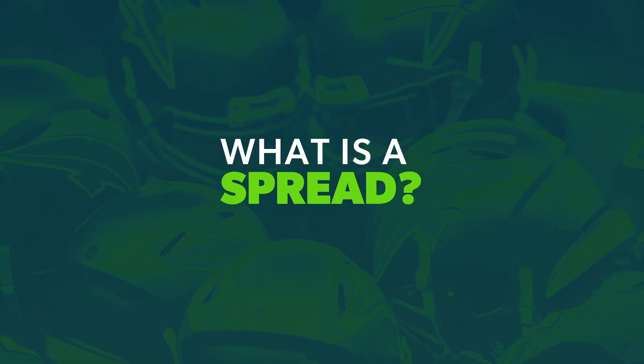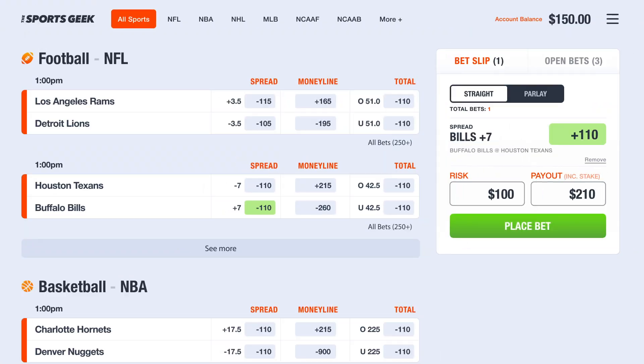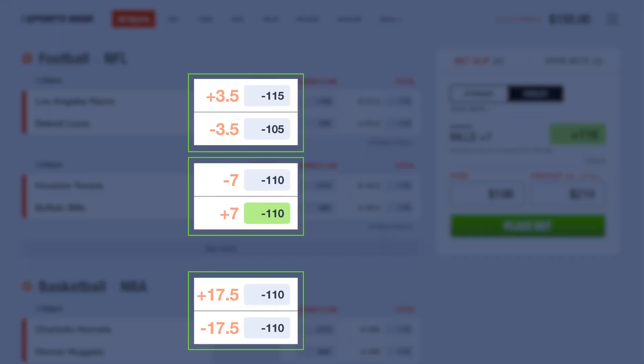Consider the spread a way to literally even the playing field between two teams. You've definitely seen numbers like plus three and a half or minus seven being thrown around, but what do they mean?